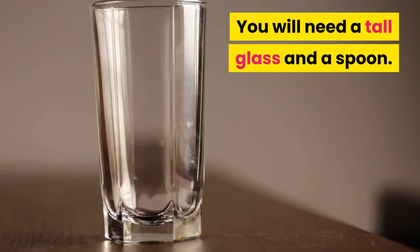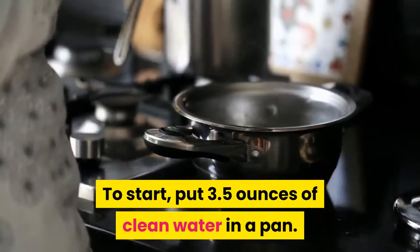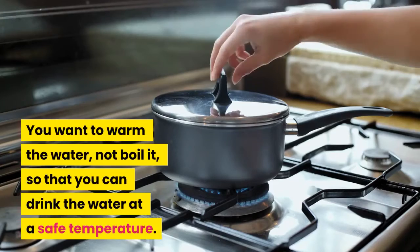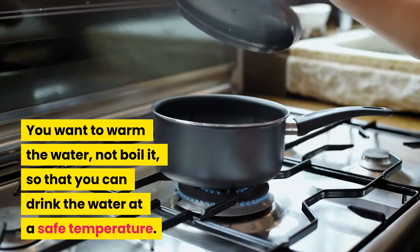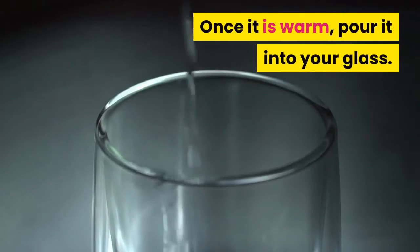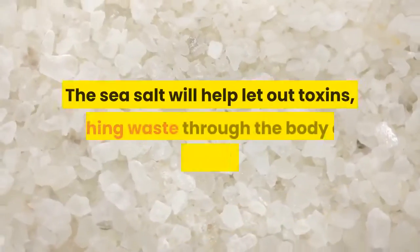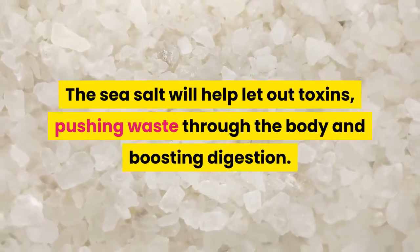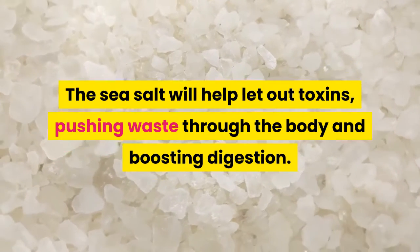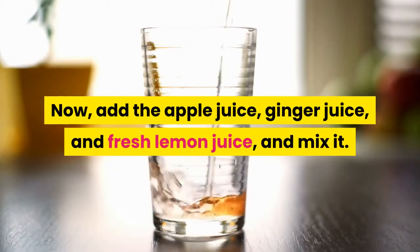You will need a tall glass and a spoon. To start, put 3.5 ounces of clean water in a pan. Warm the water — do not boil it — so that you can drink it at a safe temperature. Once it is warm, pour it into your glass, then add sea salt and mix. The sea salt will help release toxins, push waste through the body, and boost digestion.